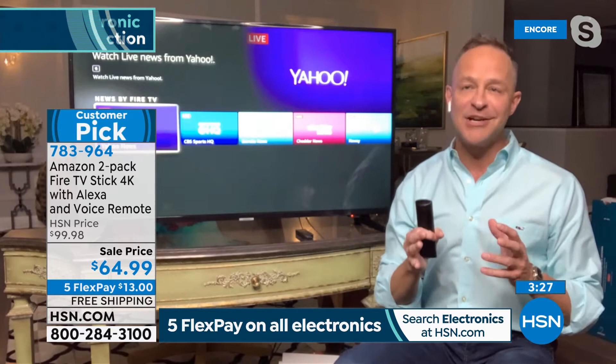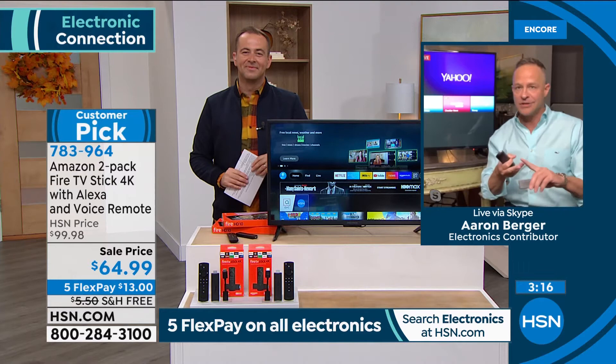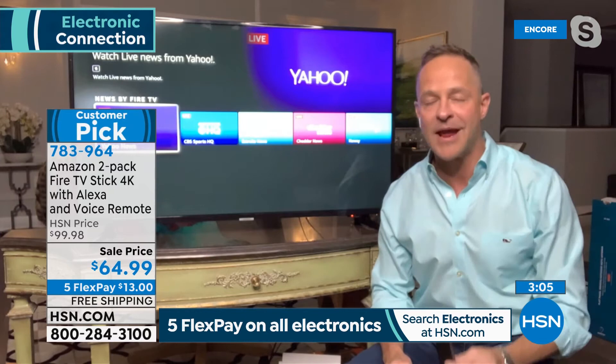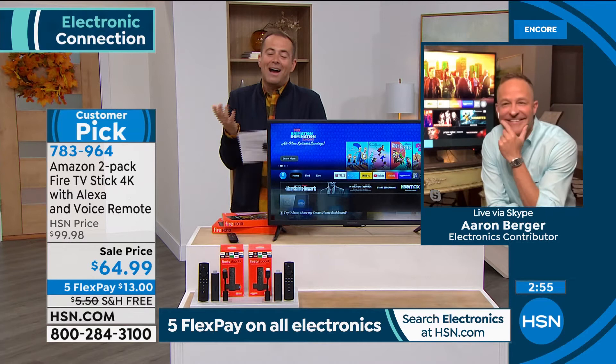There is so much at your fingertips for such a little cost. It's actually the number one selling device that Amazon makes — ahead of the Echoes, the Shows, the Fire tablets. The number one selling device in the whole range of things Amazon makes is the Fire Stick, because it brings so much bang for your buck.